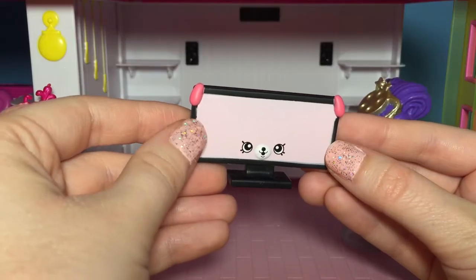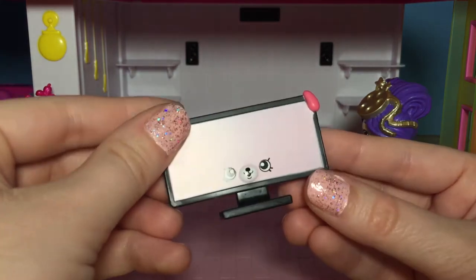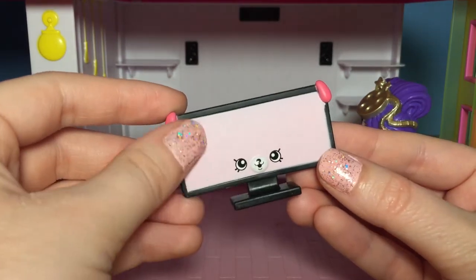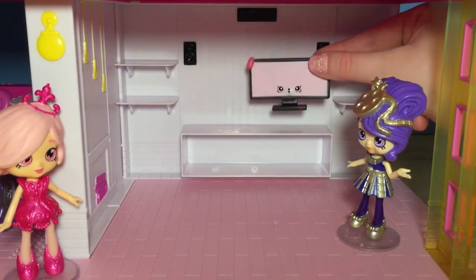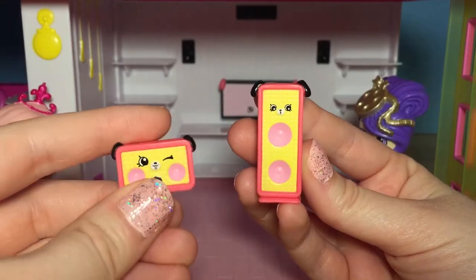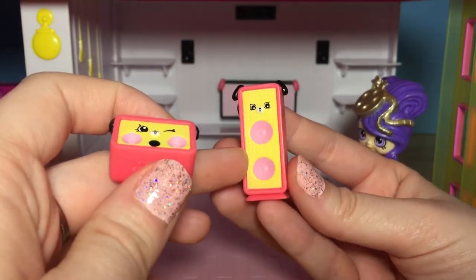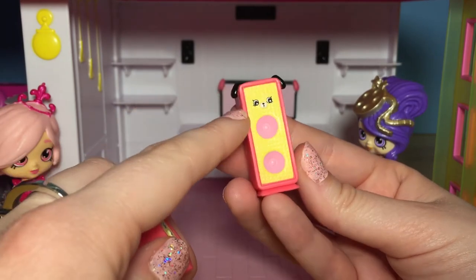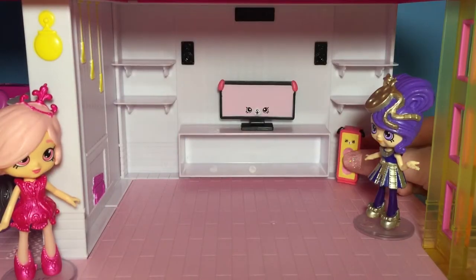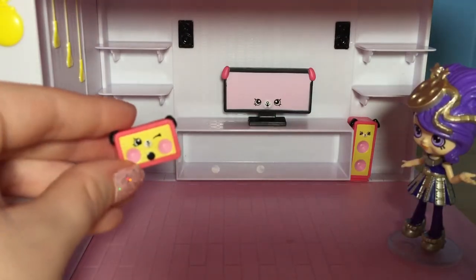Let's start with this big screen TV! It's huge — it's black all over, and it's got some pink puppy ears, and the screen is a really pretty light pink! So we're just gonna stick this all the way back here. And here are some speakers — we've got this big tall one! I love these colors too, they remind me of an actual movie theater — there's red and black and yellow. I'm gonna put this big speaker back here on the floor, and this one on the other side!